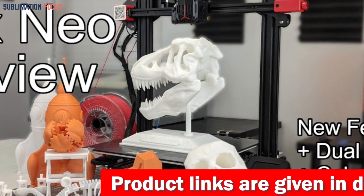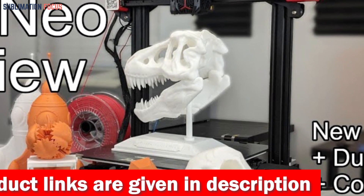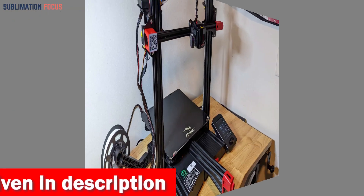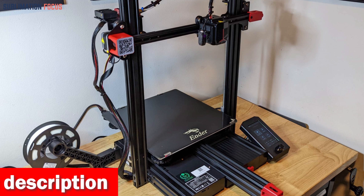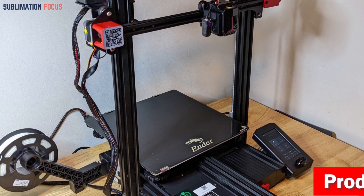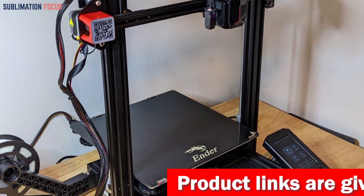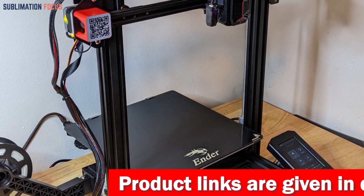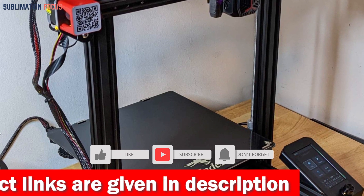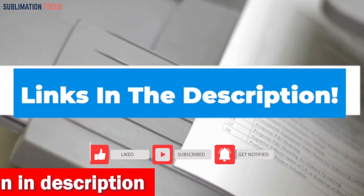The upgraded red metal extruder enhances performance with its smooth feed-in and high gear density, making printing a seamless experience. The 32-bit silent mainboard operates at low decibel levels, significantly reducing noise and allowing you to enjoy the printing process without disturbances. Featuring a generous 300 by 300 by 320 millimeter build volume, the Ender 3 Max Neo offers ample space for large-scale creations or multiple smaller models. Its open print chamber further enhances versatility. If you are interested, check out the link provided in the description to purchase it right now.